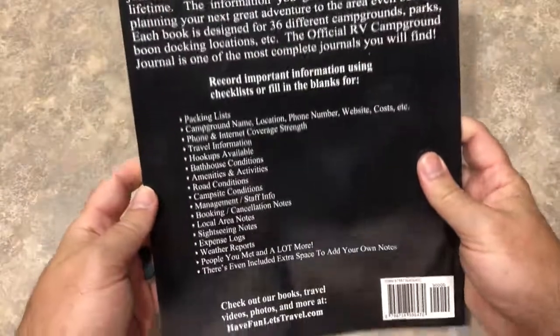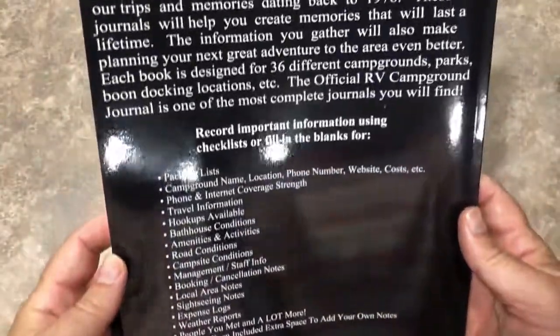This is a very well put together book, and I look forward to getting out on the road and using it.